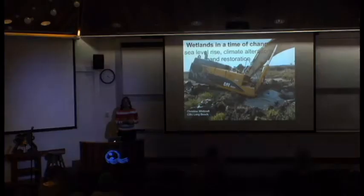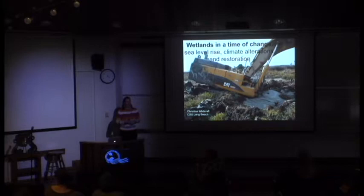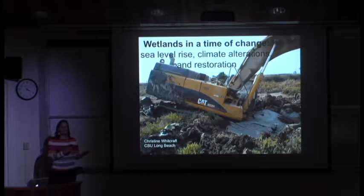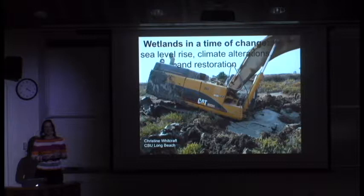First of all, I wanted to thank you guys for the opportunity to speak. It's always nice to come up north a little bit. I also had a wonderful tour of some restored areas this afternoon, so I wanted to thank the Phycology Lab for that. I'm going to talk to you guys today about generally the story of restoration ecology in wetlands—going back to some work done historically, during my PhD, and continuing into what we're doing at Long Beach. It's a little bit about lessons learned and a little bit about what we don't know.